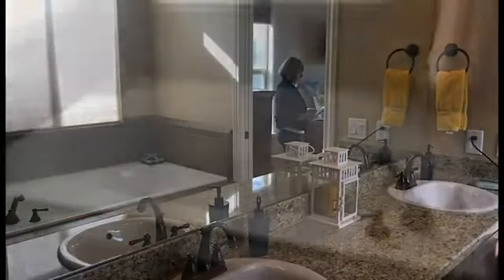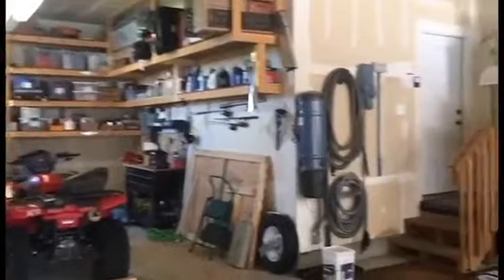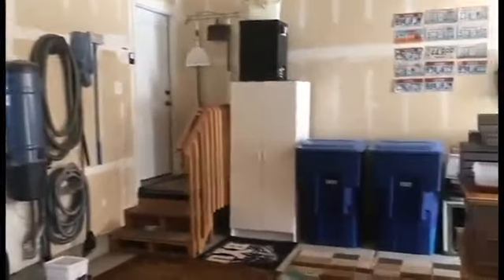Double vanities, a jacuzzi soaker tub, and an extra large shower and walk-in closet. Four-car garage with extra space for toys and tools and built-in shelves.